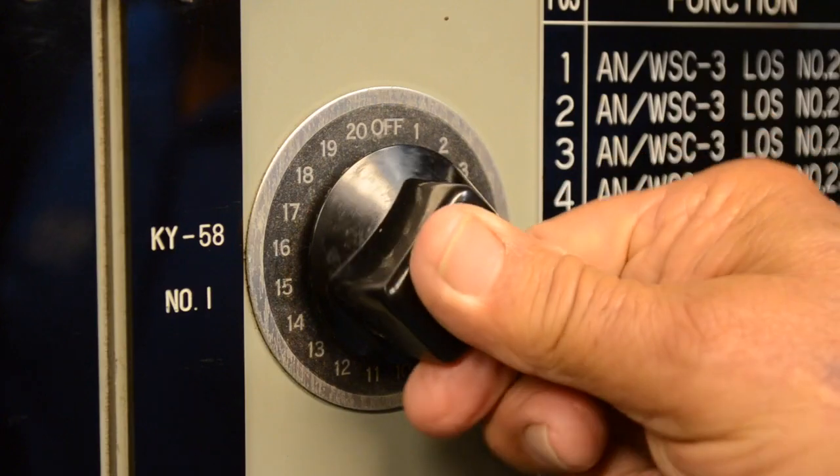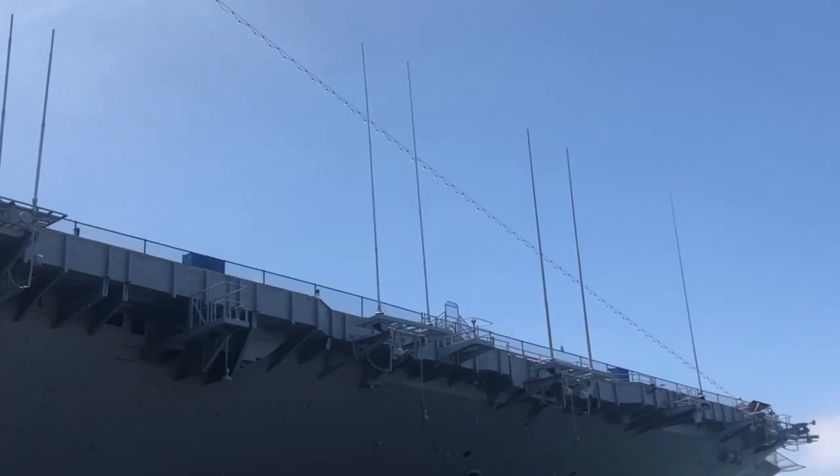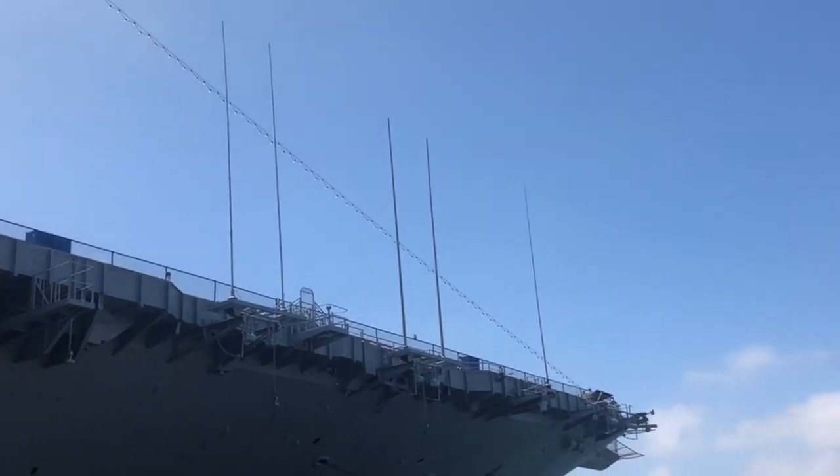These are the transmitter switchboards. The transmitters are in a different area, and the antennas are up on the flight deck.